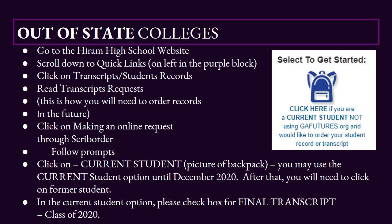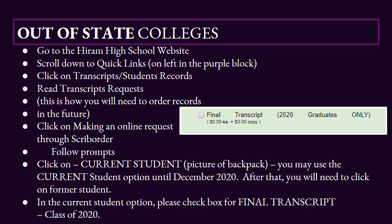Next, you're going to click on Making an Online Request Through Scrib Order. You're going to follow the prompts and click on Current Student, where it's got the picture of the backpack. You may use the Current Student option until December 2020. After that, you'll need to click on Former Student. In the Current Student option, make sure you check the box where it says Final Transcript Class of 2020.